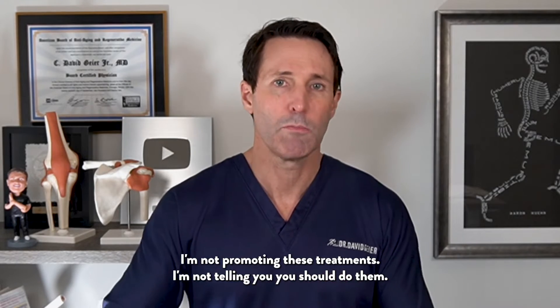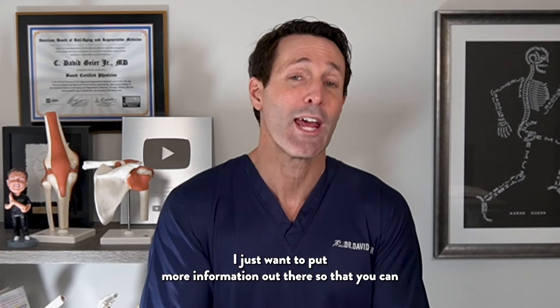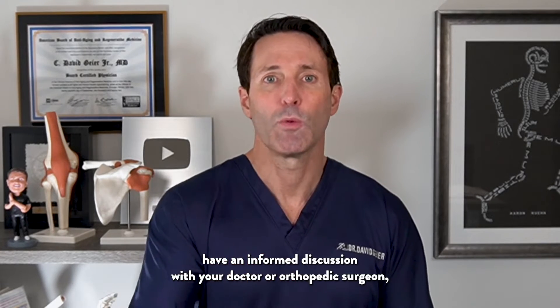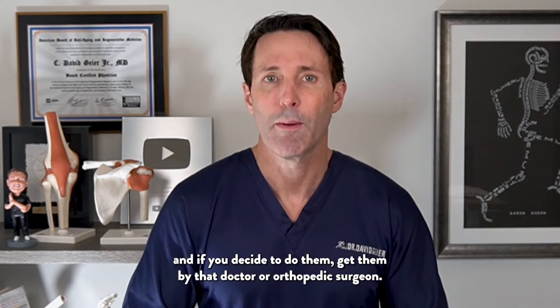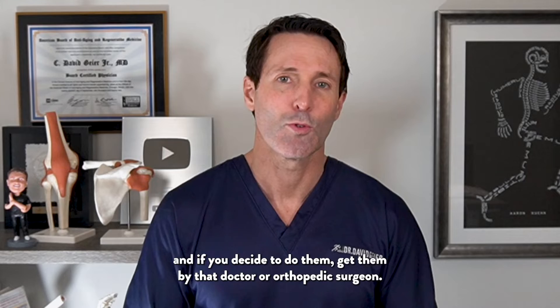I'm not promoting these treatments. I'm not telling you you should do them. I just want to put more information out there so that you can have an informed discussion with your doctor or orthopedic surgeon, and if you decide to do them, get them done by that doctor or orthopedic surgeon.